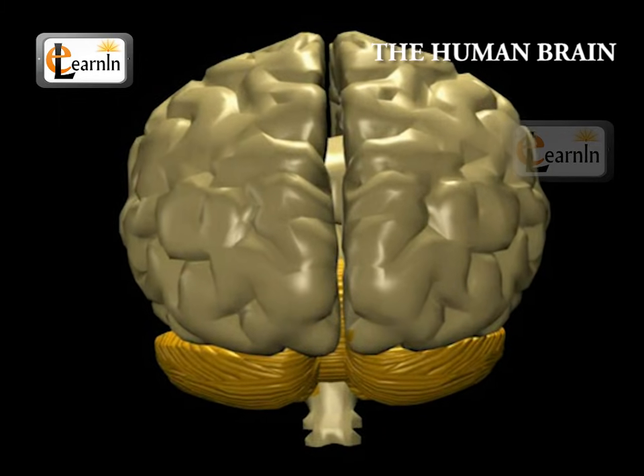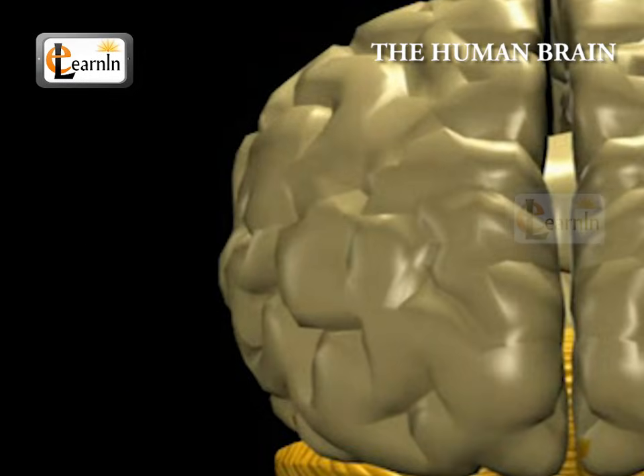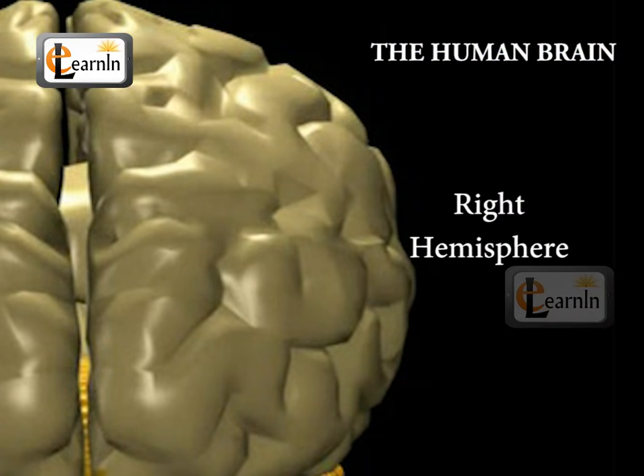The cerebrum is again divided into two parts, the left hemisphere and the right hemisphere. The left hemisphere is considered to be logical, analytical, and objective, and the right hemisphere is thought to be more intuitive, creative, and subjective.